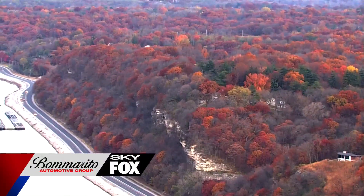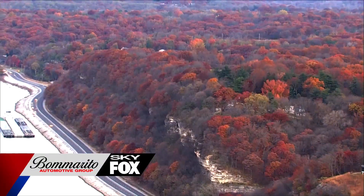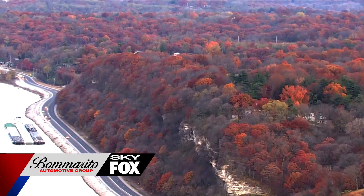St. Louis area had one of the most stunning displays of fall colors this year. This video from Bomberito Automotive Sky Fox.